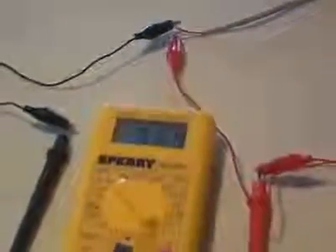Every phone line has between 40 and 70 volts running through it 24-7. In my case, it measured around 57 volts.